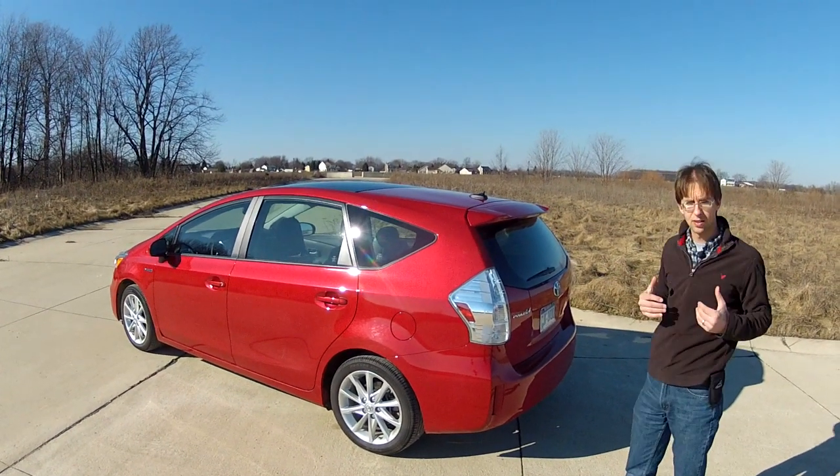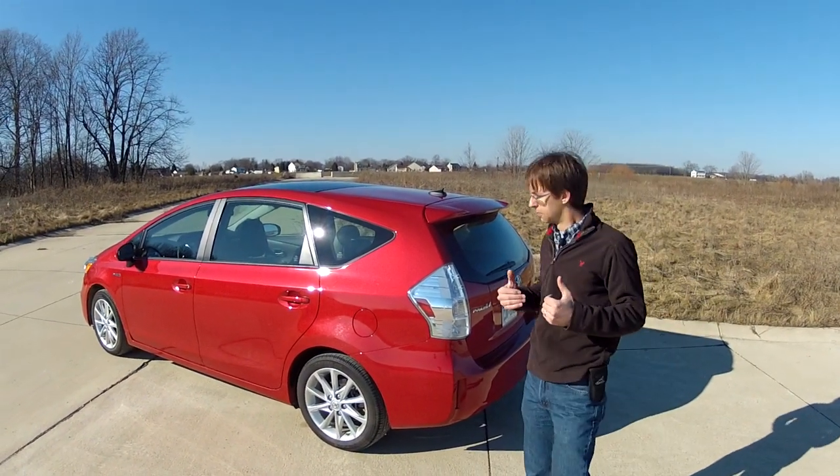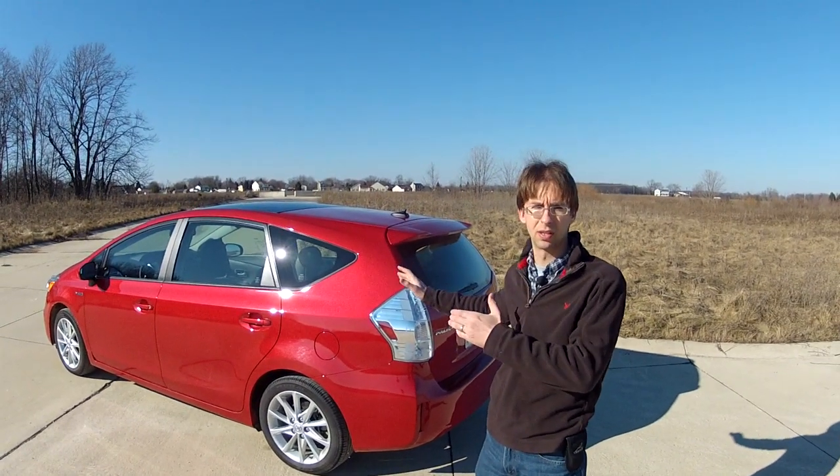So are we fans of the Prius now? No, but this is far more acceptable and we like where this is going.